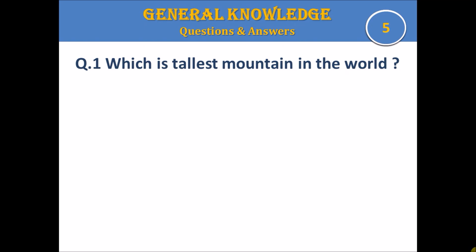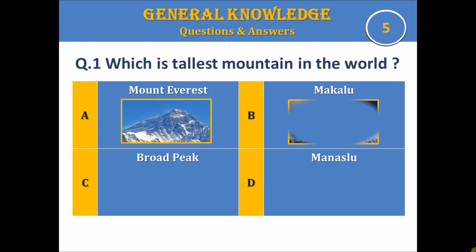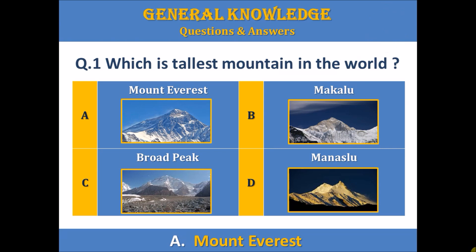Which is the tallest mountain in the world? A. Mount Everest, B. Makalu, C. Broad Peak. Your time starts. The answer is A. Mount Everest.